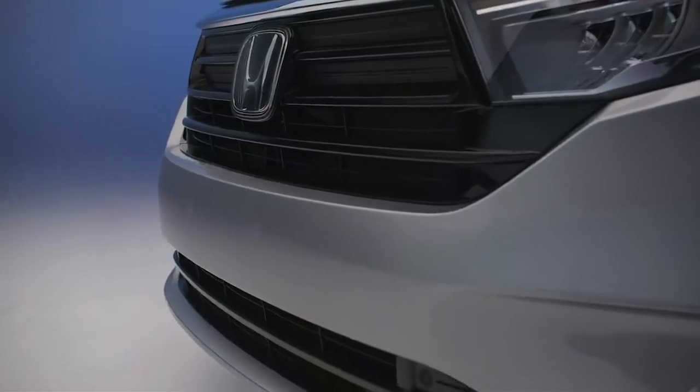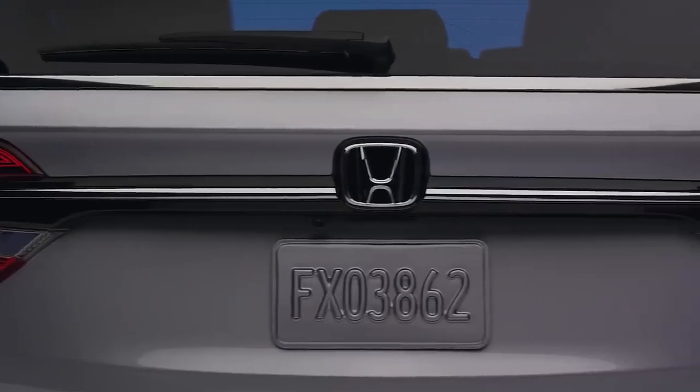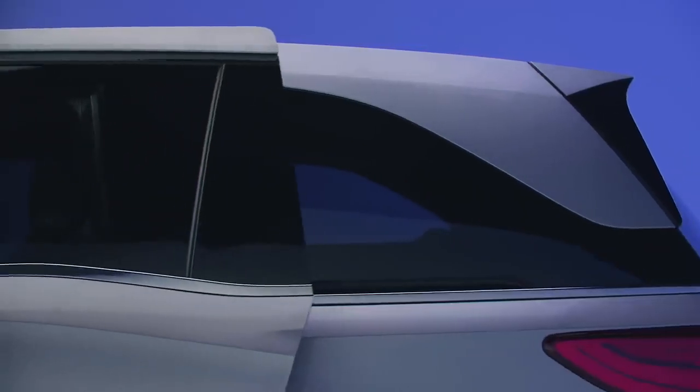Other standout features include a blackout grille, lower front fascia, gloss black trim under the rear window, and wraparound darkened rear windows that cleverly conceal the sliding door track.